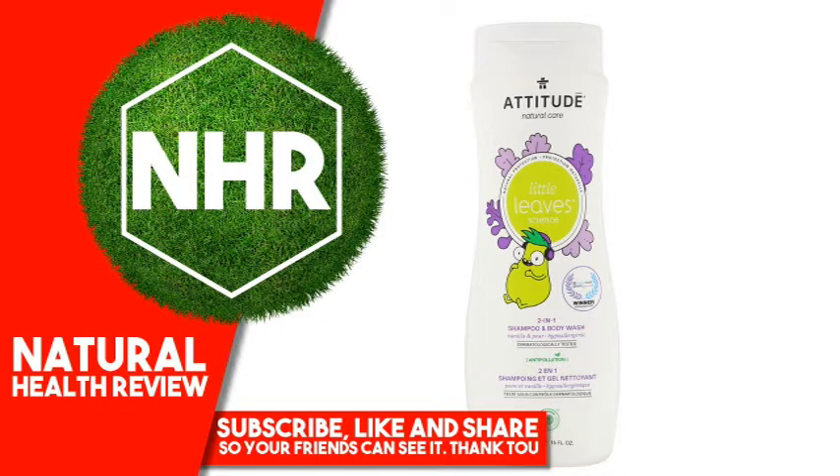Product Overview: Natural Care, Natural Protection, Hypoallergenic, Dermatologically Tested, Anti-Pollution, Parent Tested, Parent Approved Winner, EWG Verified For Your Health, Eco Logo Product Certified for Reduced Environmental Impact, Cruelty Free and Vegan.